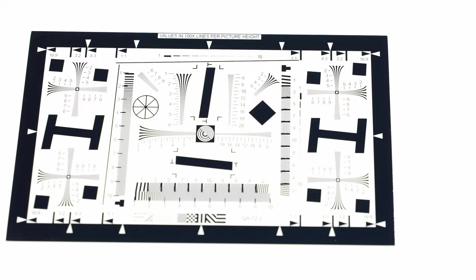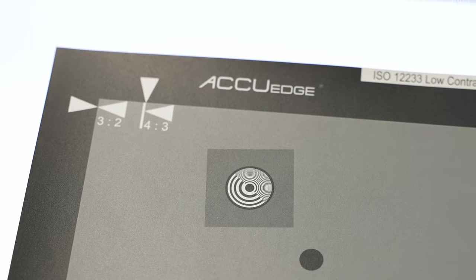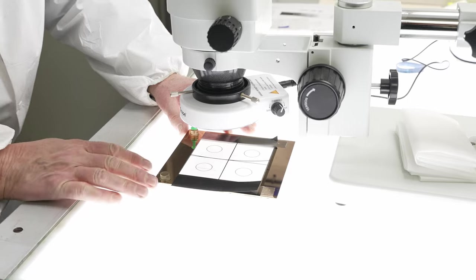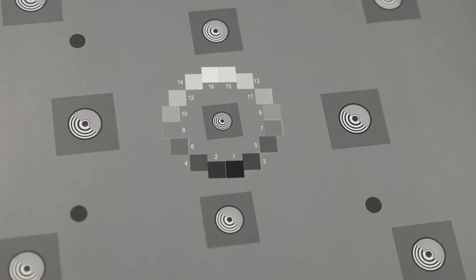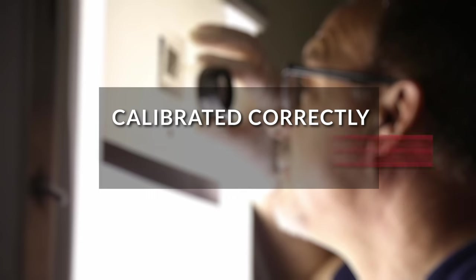Our NIST traceable calibrated test targets and charts are the premier solution for all testing, from image resolution and position accuracy to color calibration. Our rigorous AccuEdge manufacturing process and quality assurance procedures deliver the most reliable line edge and feature quality, making sure your vision system is calibrated correctly every time.